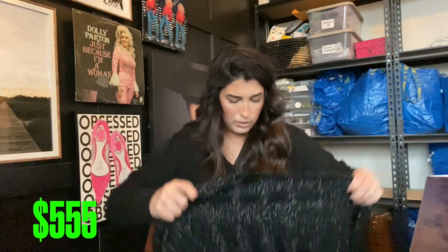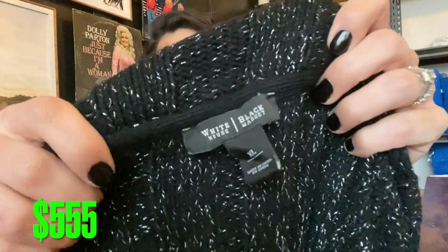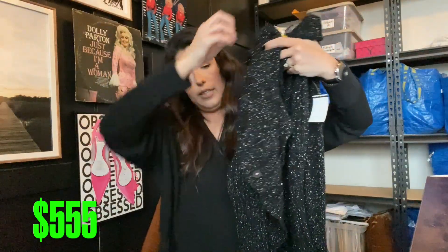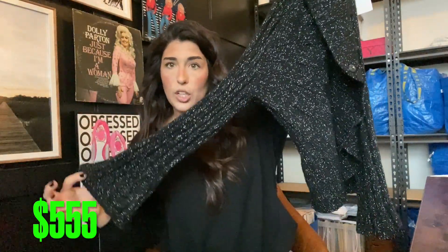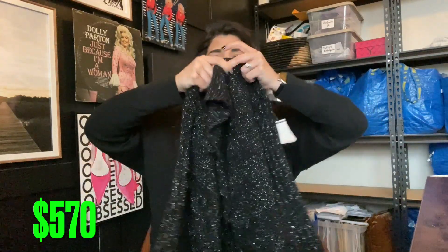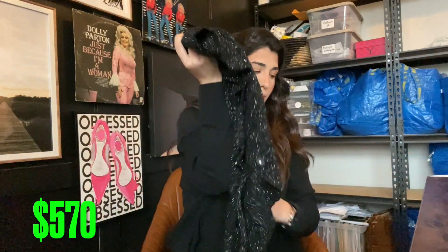Next up we have this White House Black Market cardigan — a chunky knit glitter cardigan with a cute little sleeve. I normally don't pick up White House Black Market anymore unless I can get it at the bins. I'll probably get $15 to $20; I used to get $25 to $30, but I thought this one was very in style — it looks kind of 90s.